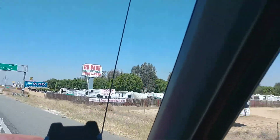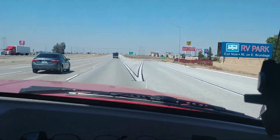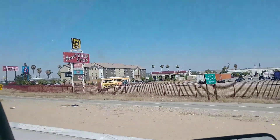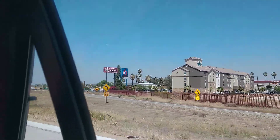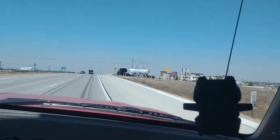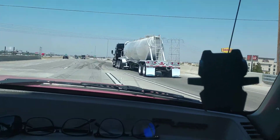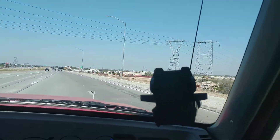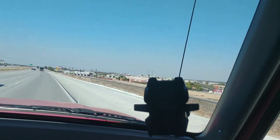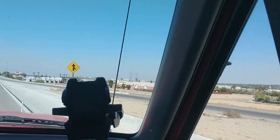Bakersfield Travel Park — man, they are squeezed in too. Bruce's truck stop — drivers wanted. Oh, move over! Watch out, big black — we see you, bud. He didn't have much room to get out. Look at all these palm trees. They decorate with palm trees — like Palm Springs. Beautiful bushes.